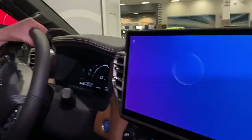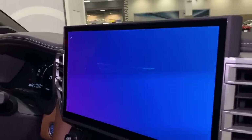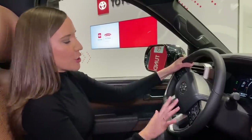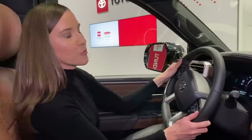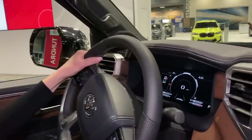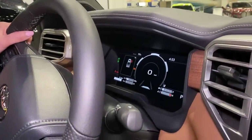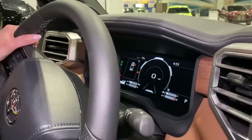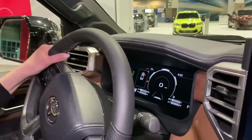You can use the virtual assistant to navigate — it just woke up for me. 'OK Toyota, navigate me to Starbucks.' We also have push-button start and a steering wheel with tons of controls right at your fingertips. Behind the steering wheel is a 12.3-inch multi-information display that will have all the information you need right in front of you.